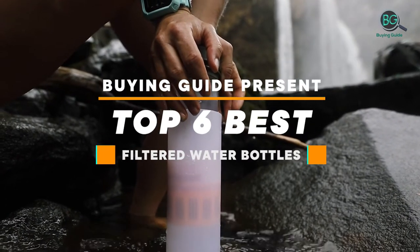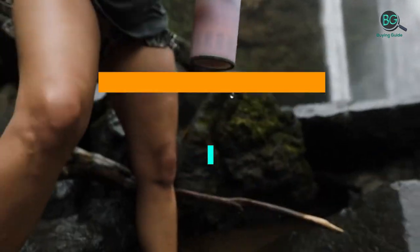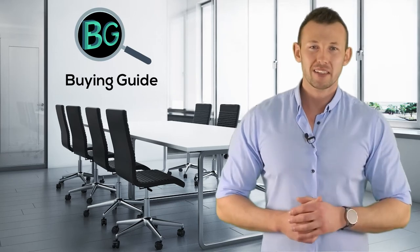Buying Guide presents the top 6 best filtered water bottles. Let's get started. Purchasing the perfect product for your usage is our topmost priority. We aim to give our best guidelines for you, the viewers, so you won't hesitate or get confused while selecting products from the market.